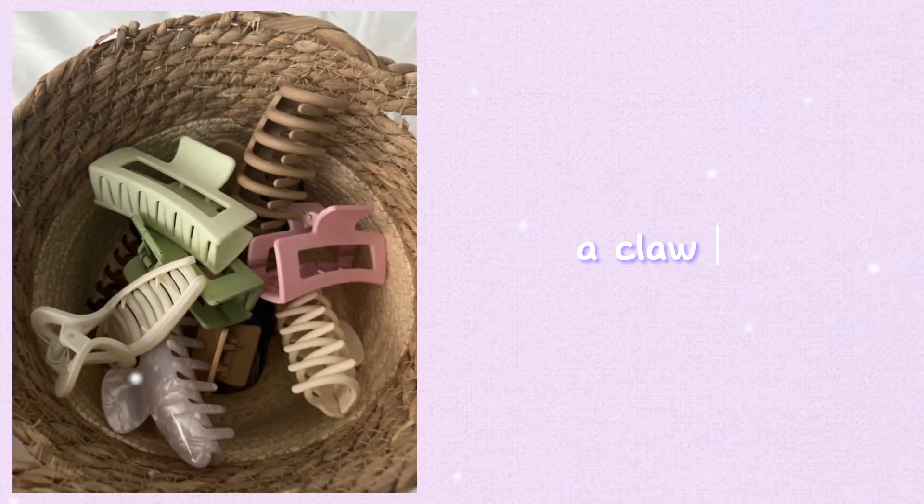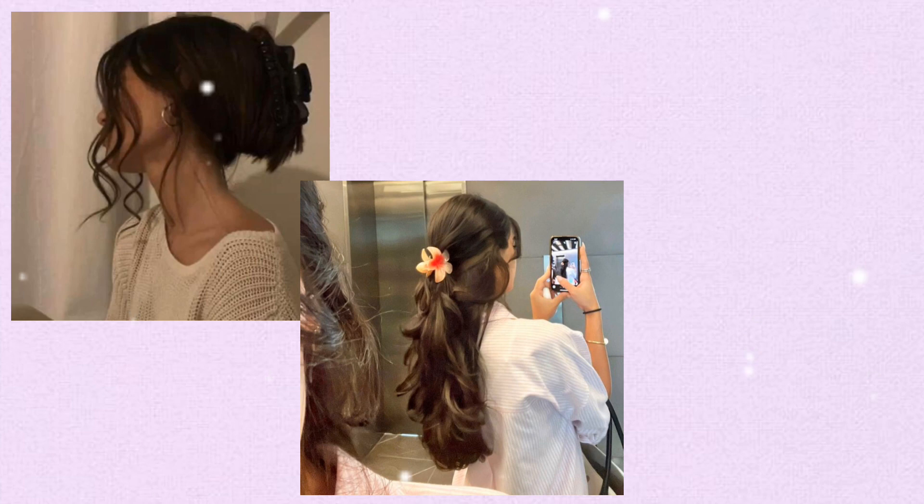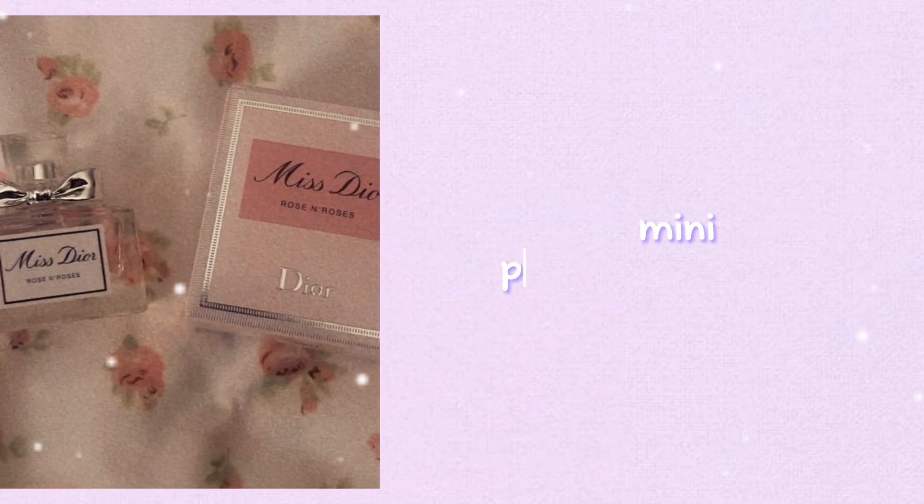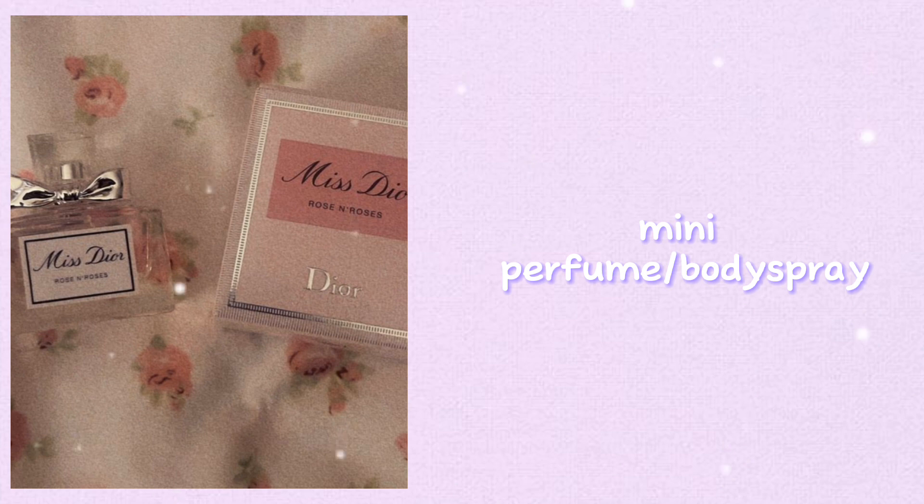A claw clip — keeping a claw clip in your bag helps because it offers a quick solution for securing your hair in an updo or half-up hairstyle. It can also help keep your hair out of your face during class or activities.